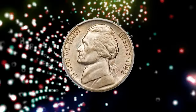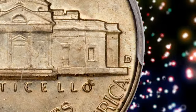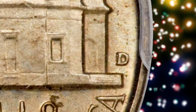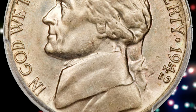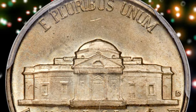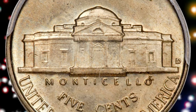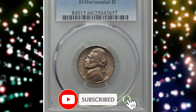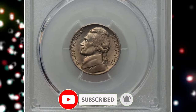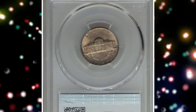And there you have it, folks — the fascinating journey through the rare wartime Jefferson nickels that could potentially be hidden gems in your collection. Remember, these coins are not just pocket change; they're pieces of history worth big money. So before you think about spending them, think twice and consider holding onto these precious artifacts for the future. Don't forget to hit the subscribe and like buttons. God willing, see you in the next episode.